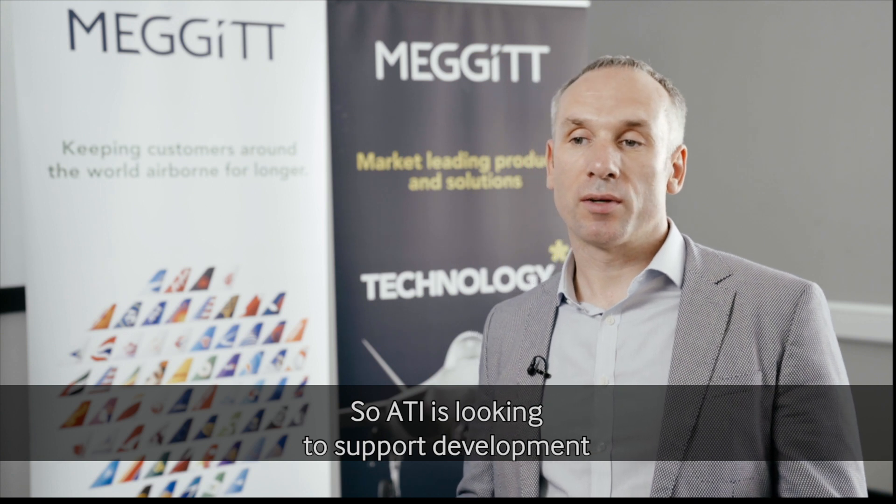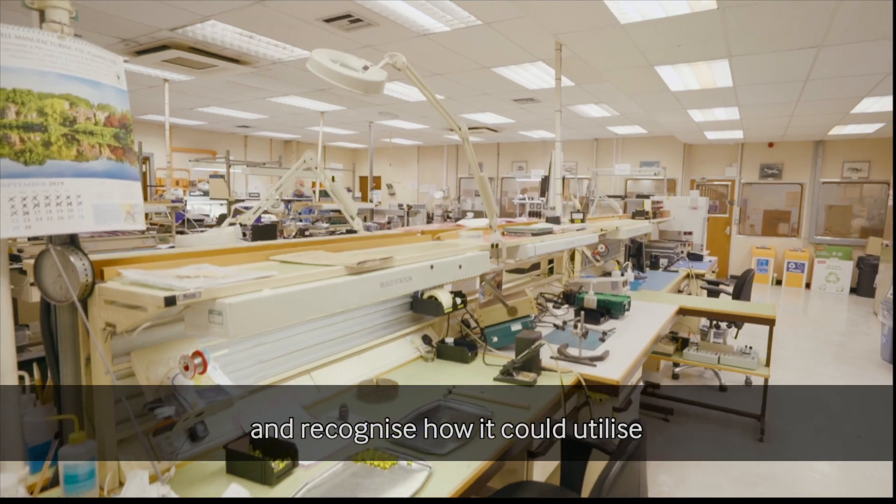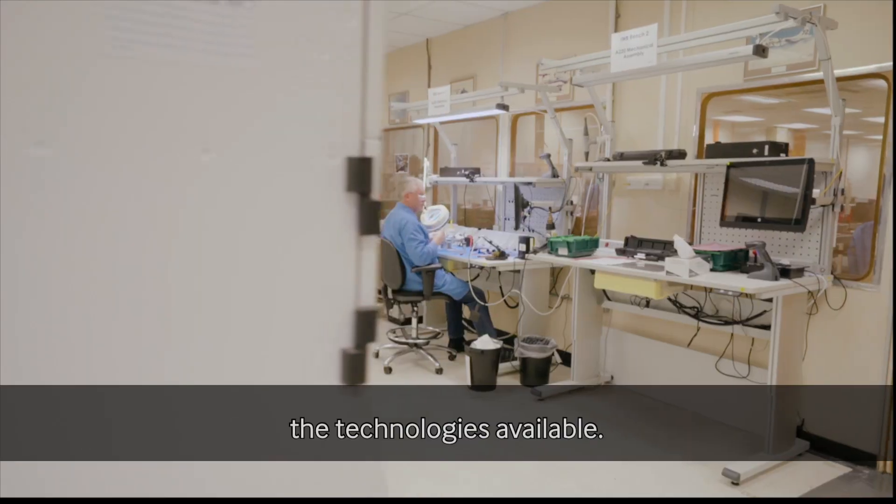The ATI is looking to support the development of new manufacturing technologies that support UK businesses. This was a great example of where a business wanted to adapt and recognize how it could utilize the technologies available.